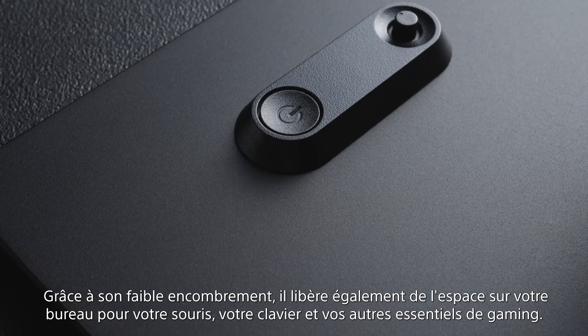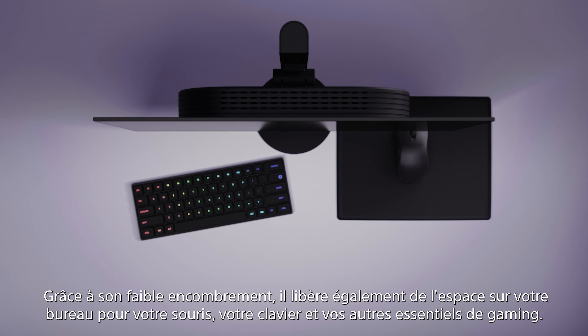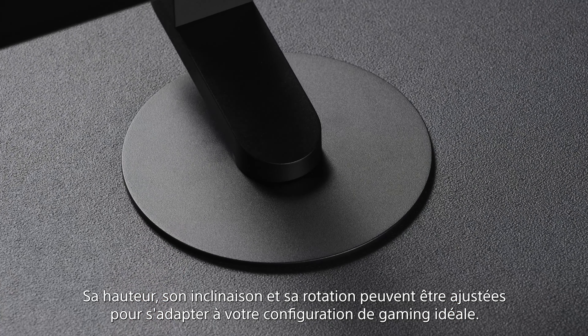It also frees up desk space with its incredibly compact footprint, making room for your mouse, keyboard and other gaming essentials. Its height, angle and rotation can be adjusted to suit your perfect gaming setup.